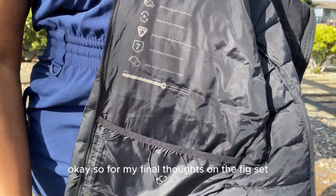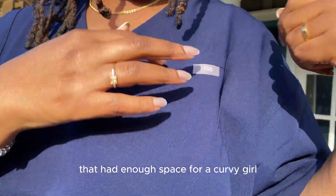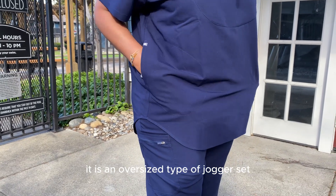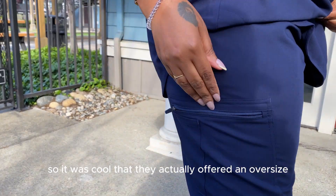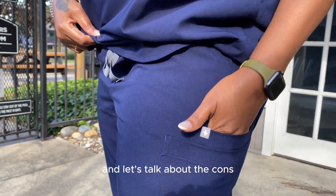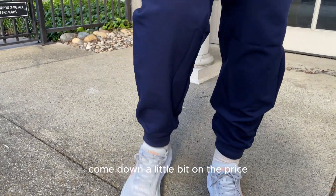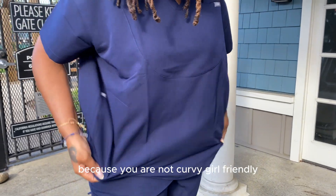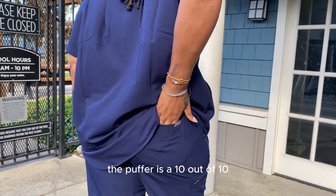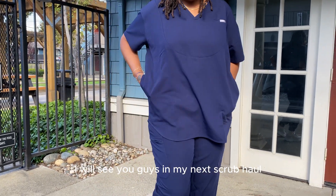For my final thoughts on the FIGS set — the pros are that I finally found a scrub set with enough space for a curvy girl: the V-neck tunic and the tall jogger pants, both in 2XL oversized. The con would definitely be the price — $38 for the top and $48 for the pants. FIGS, you are not curvy girl friendly. But the puffer jacket is a 10 out of 10 — I definitely recommend it. If you want to see more scrub outfits, be sure to thumbs up and subscribe to the gang!